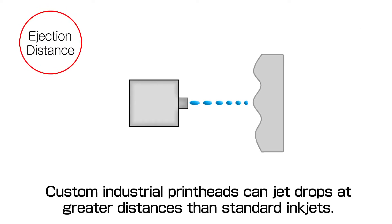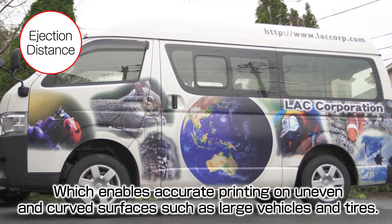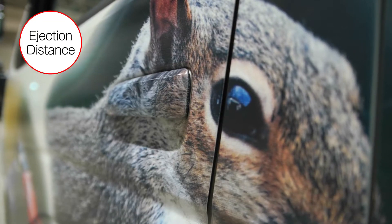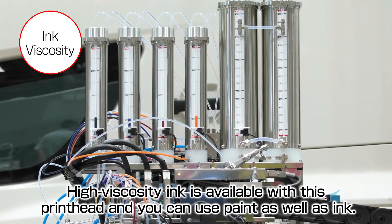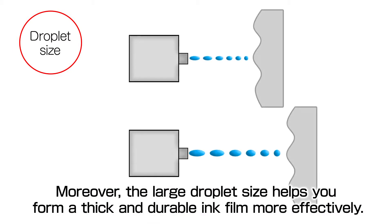Custom industrial printheads can jet drops at greater distances than standard inkjets, which enables accurate printing on uneven and curved surfaces such as large vehicles and tires. High viscosity ink is available with this printhead and you can use paint as well as ink. Moreover, the large droplet size helps you form a thick and durable ink film more effectively.